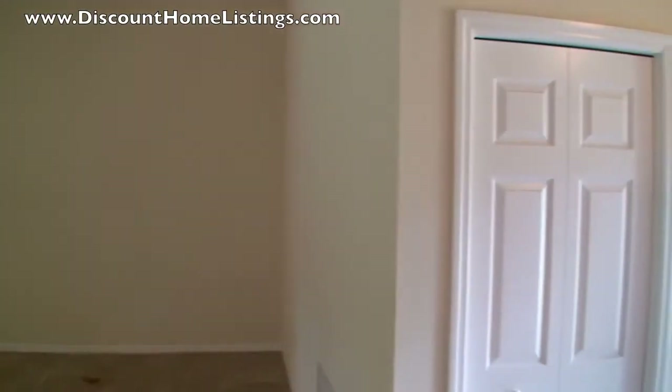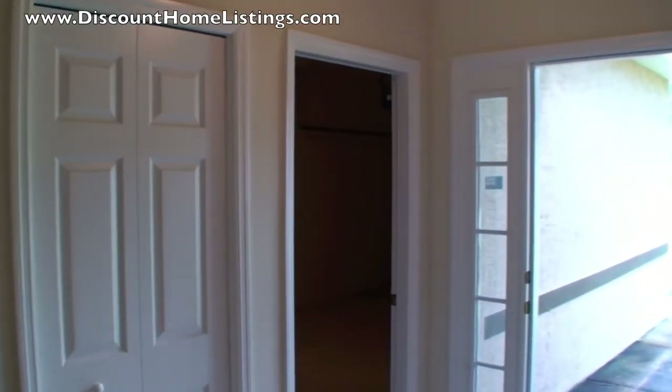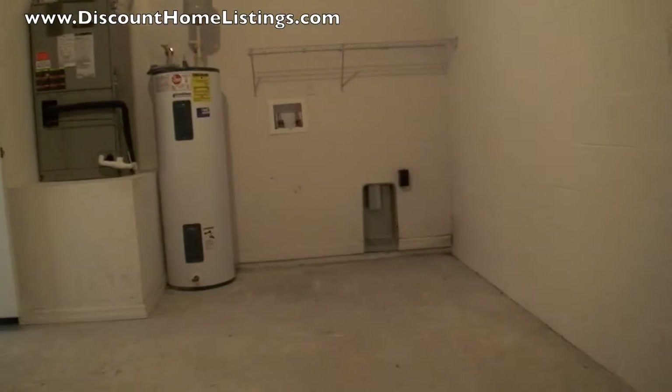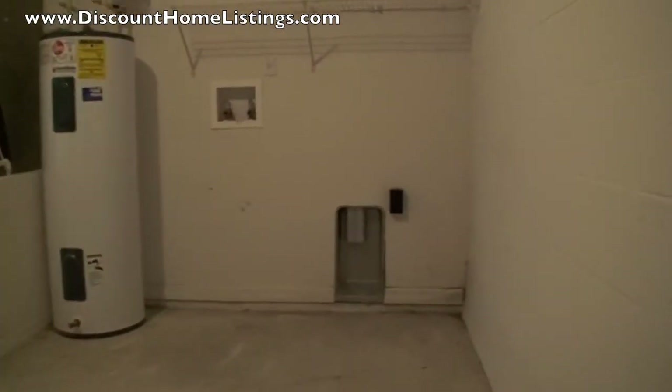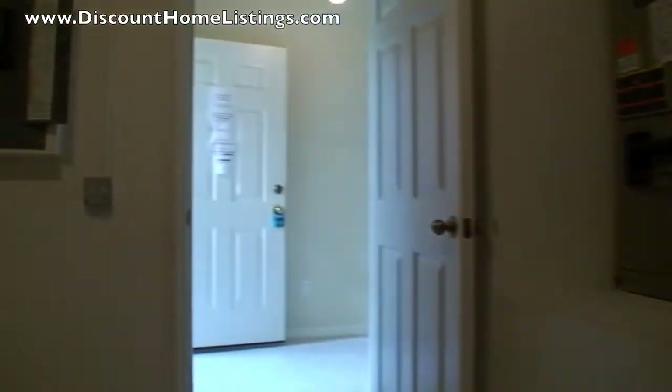Coat closet, and then the garage, which we are going to go into right now. Garage door opener, and your washer and dryer utilities are in the garage. Water heater and air handler are also in the garage.